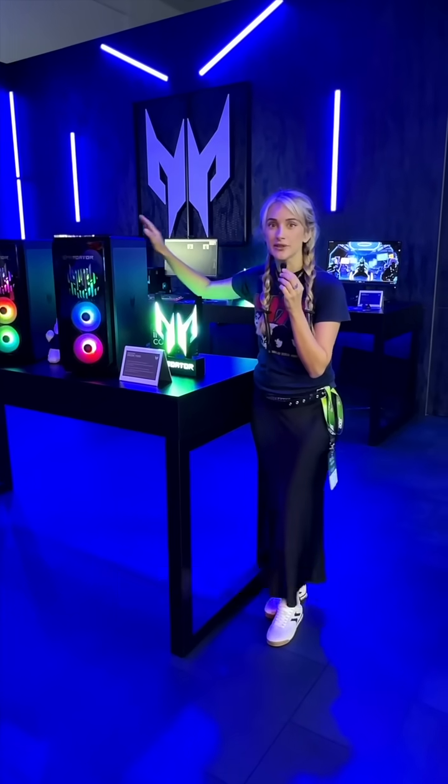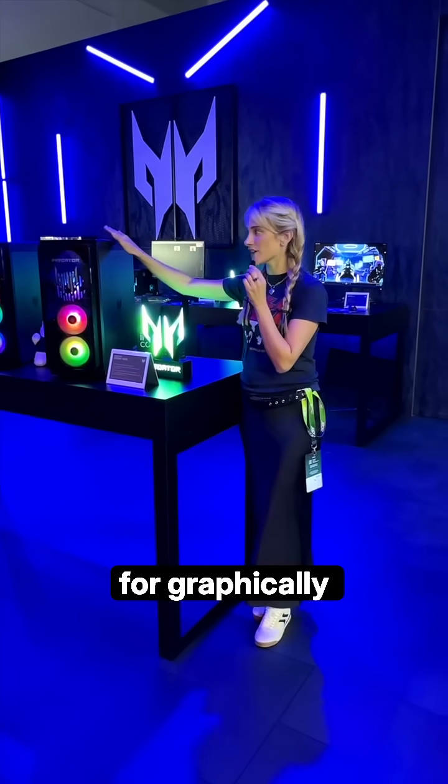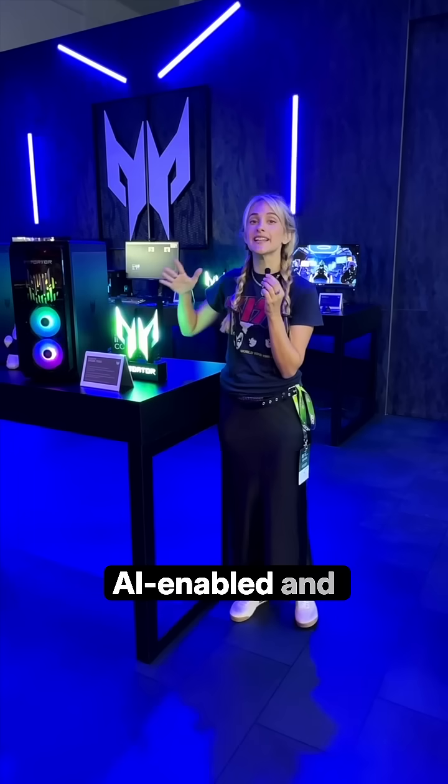That's a win for gamers and creators alike, who can rely on the Orion 7000 for graphics-intensive tasks with over 100 AI-enabled and AI-accelerated creative apps.